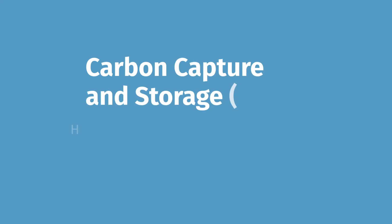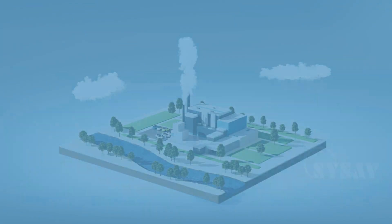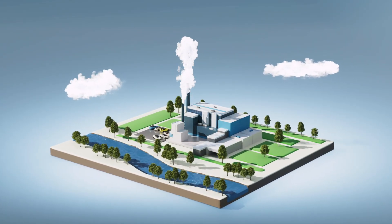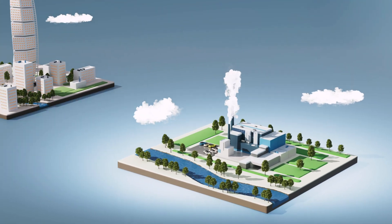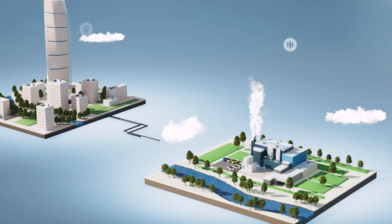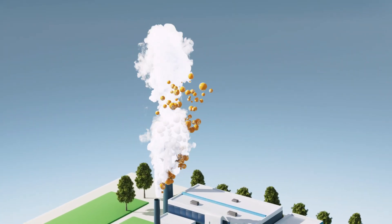Carbon Capture and Storage: how Sysav will be climate positive by 2030. In Sysav's waste-to-energy plant, we incinerate waste which cannot or should not be recycled, and recover the energy for district heating and electricity. But energy recovery generates large amounts of carbon dioxide.